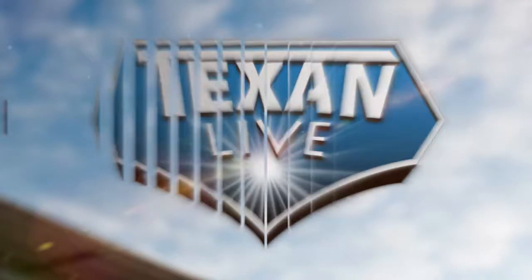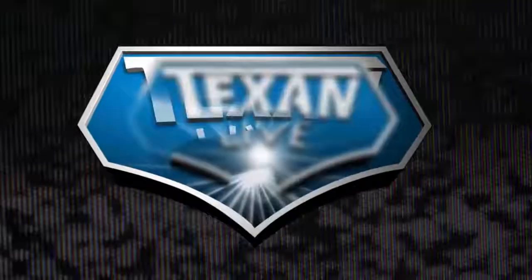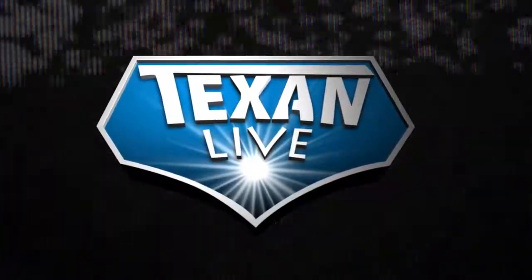The new home of high school sports — TexanLive.com.